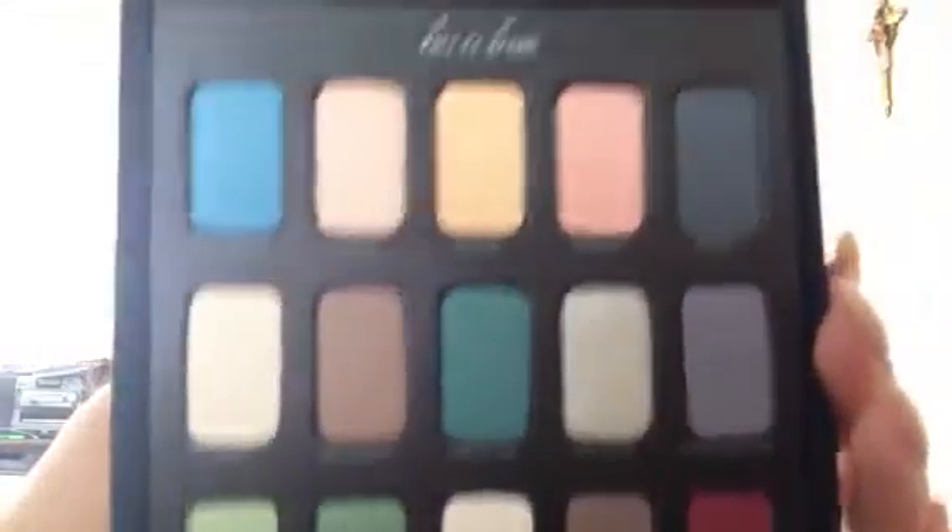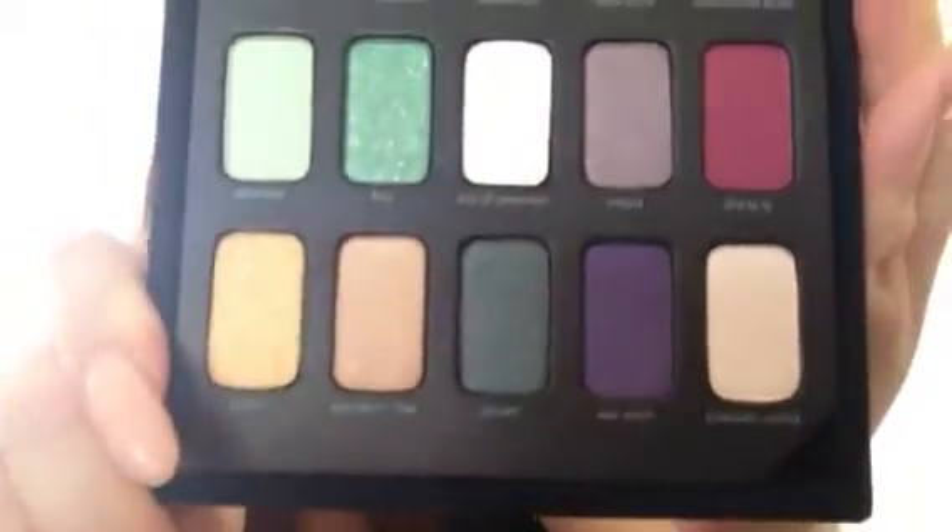If you have a birthday coming up or any special event, that person in your life will really appreciate this as a gift because it's super beautiful. These are the shades — they are incredibly, incredibly pigmented. And what I really like about this is the fact that it has different finishes as well.